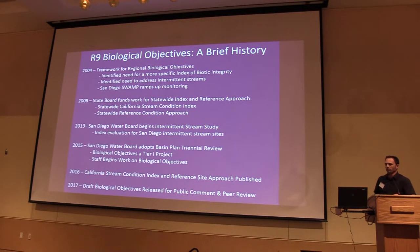Back in 2004, before I worked for the board, a long-term framework for regional biological objectives was developed. From that, we identified a need for a more specific IBI, and also identified the need to address intermittent streams. We used our San Diego region's SWAMP funds to basically ramp up bioassessment monitoring. We began an intermittent stream study for our region since most of our streams are intermittent. What we wanted to do was look at reference sites within the region to see if the draft CSCI worked well for intermittent streams — and what we found was yes, it did.